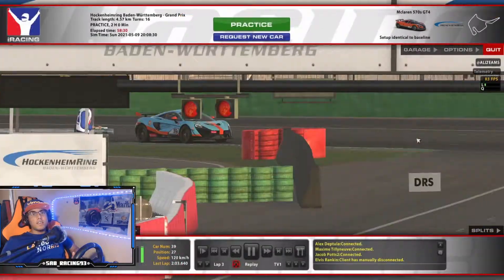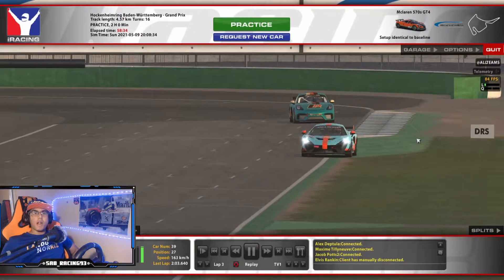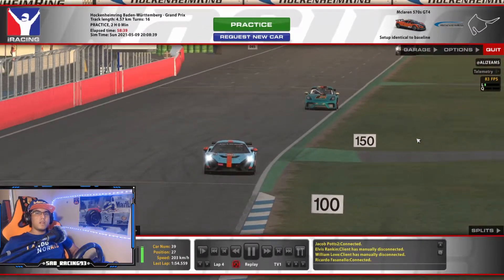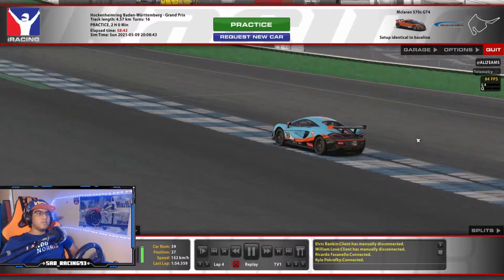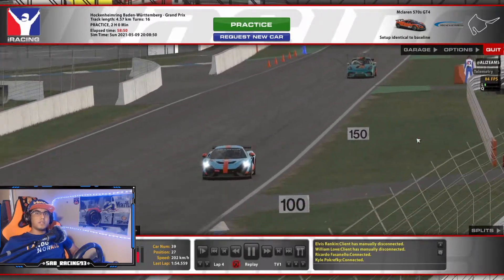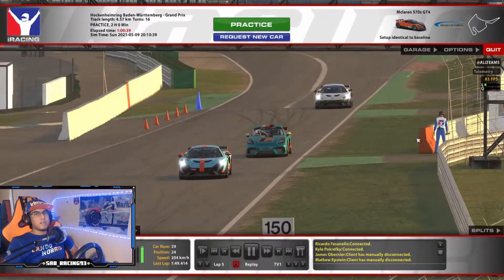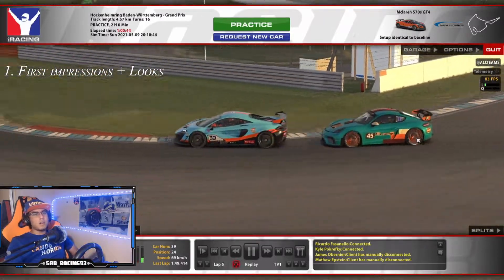Hey guys, it's week 13 of iRacing, which means iRacing releases brand new content. So today we are going to review the newly released McLaren 570S GT4. I think this looks like a great car. It has good potential to be a great GT4 car, so I thought I'd just make this video about the 570S and quickly go over the first impressions.